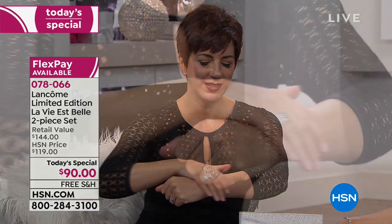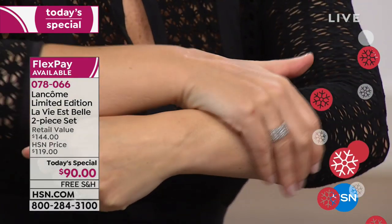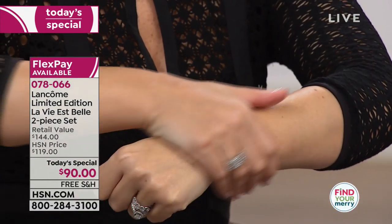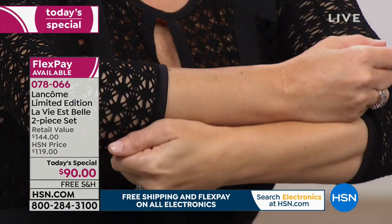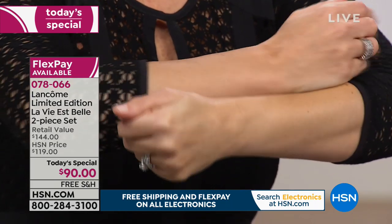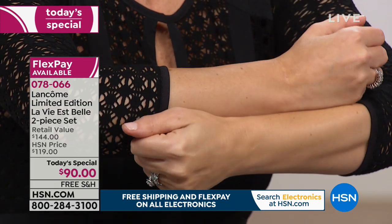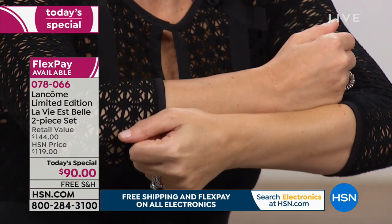Lancôme is the number one skincare brand in the luxury market, so this isn't just a pretty fragrance lotion. This lotion is going to hydrate your skin, give it luminosity and radiance. There's no sparkle or glitter — it just smooths, softens, and nurtures your skin. Look at the difference instantly on my arms where I put it on versus where I didn't — how it gives this beautiful even tone and vibrancy. And of course it gives you that gorgeous scent of iris, jasmine, orange blossom, praline, and spun sugar.